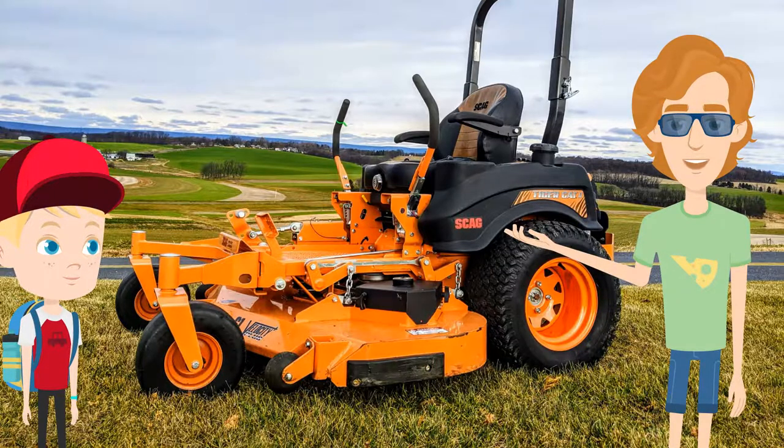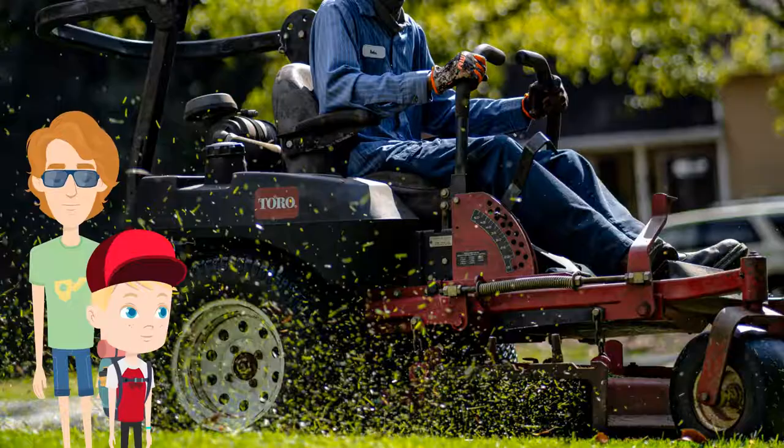Always wear safety equipment while working with these machines. A lawnmower functions by spinning either a thin blade or a small piece of cable to cause lacerations on the stems of grass and other plants, severing the plant and reducing the height of the plant to a more pleasing appearance.